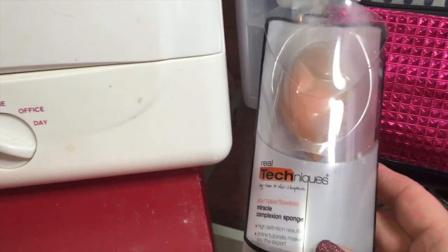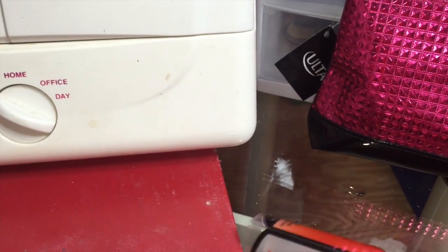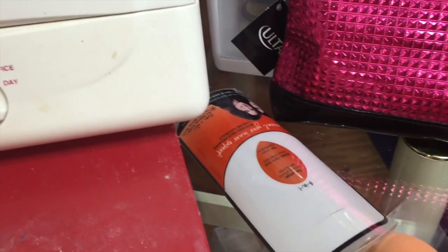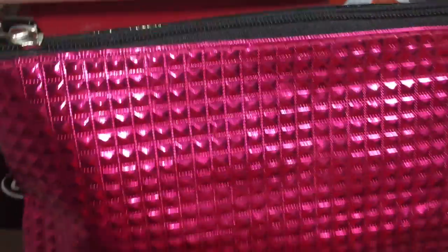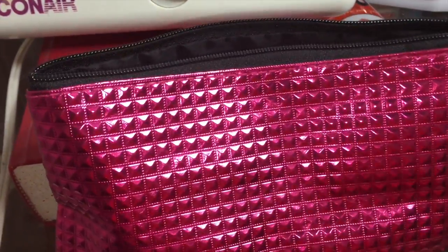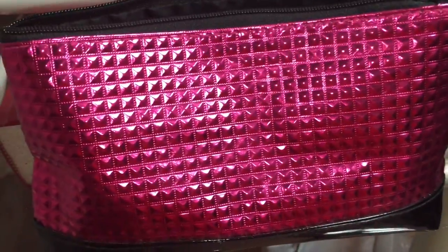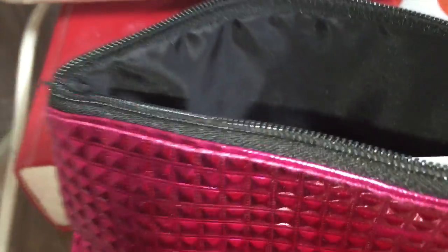Another staple on my table is the Real Techniques makeup sponge, very similar to the Beauty Blender. I keep that at hand's reach and pop it in my travel bag when we travel. This little case I picked up at Ulta not too long ago — those of you who follow Divine Design on Instagram have already seen this. It's their holiday collection, it was $12.99, and everything you're about to see came in the pouch except for just a couple of eyeshadows — a very great bargain. The clutch itself was worth at least half that much.